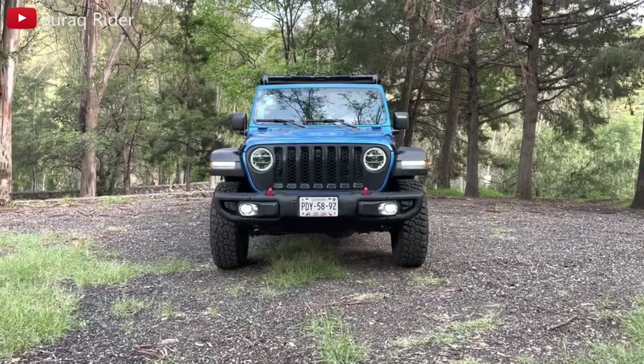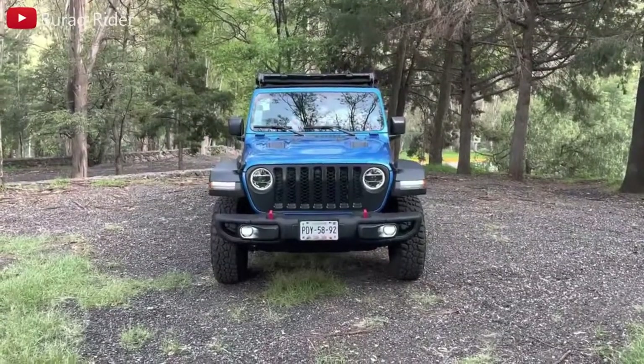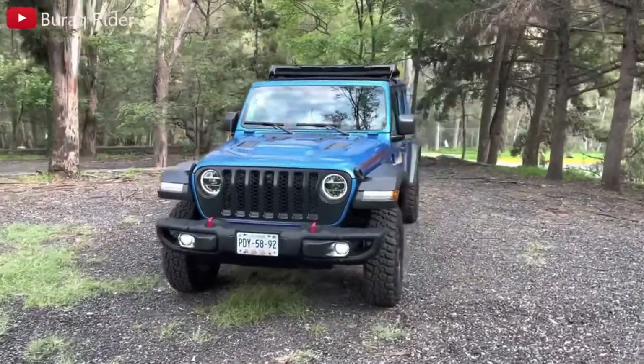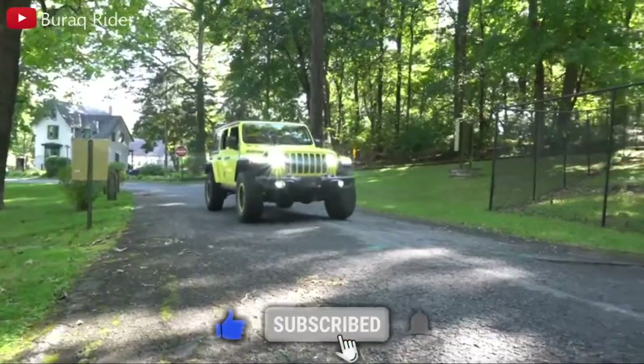The Jeep Wrangler is a legendary SUV with incredible off-road capabilities and military-inspired styling. This rugged SUV is one of the most recognizable automobiles on the road — everyone knows a Wrangler when they see one. It's also one of the only SUVs still available with a two-door configuration, plus it has multiple options for its removable top.